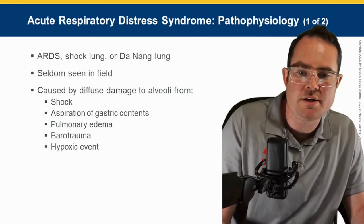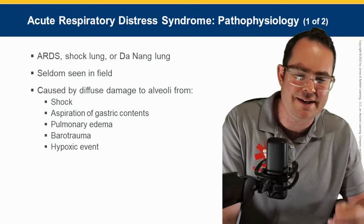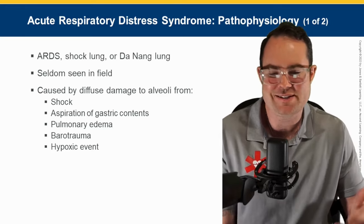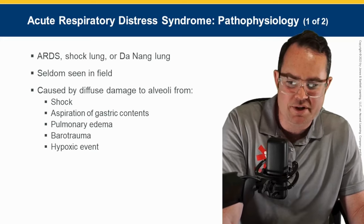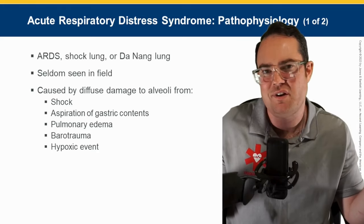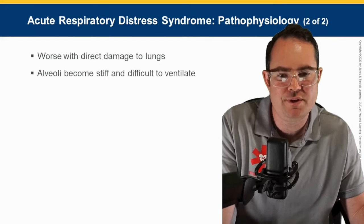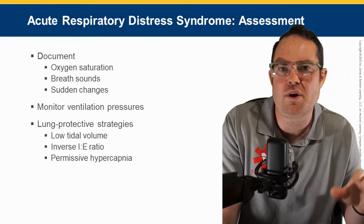Acute respiratory distress syndrome — ARDS — is seldom seen in the field. Caused by diffuse damage to the alveoli from shock, aspiration of gastric contents, pulmonary edema, barotrauma, or hypoxic events. There's such a wide variety of causes that no practitioner in the field would just say 'this is ARDS' — it's essentially a shortness of breath patient we can't really figure out.